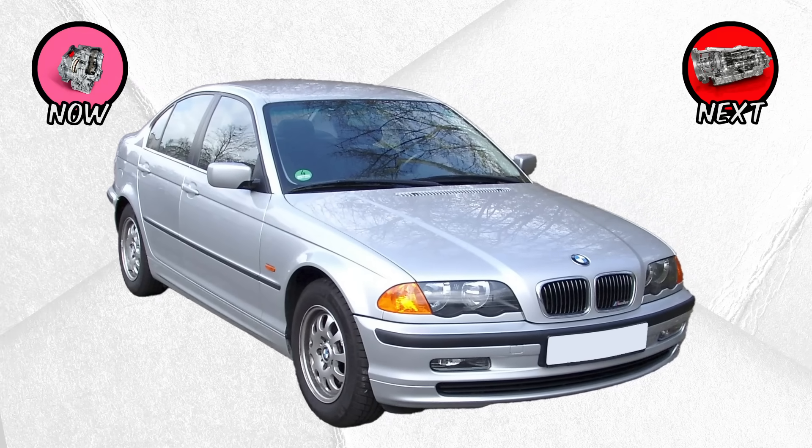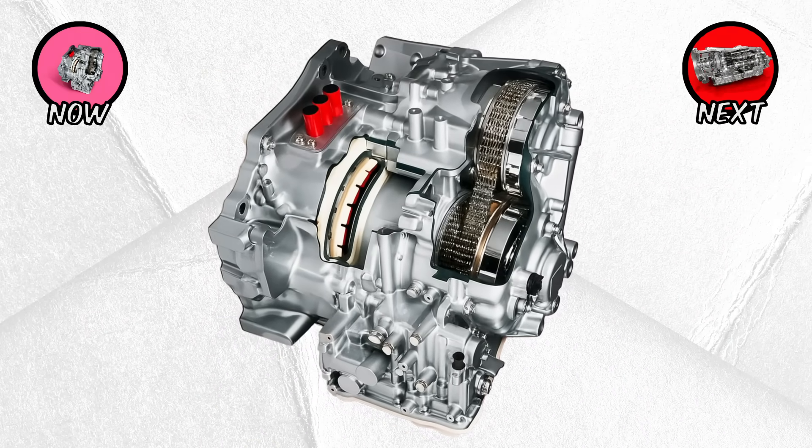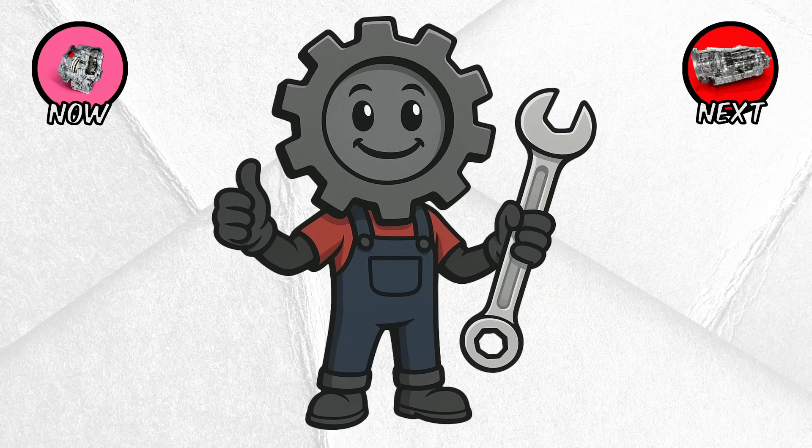Reliability has also been a mixed bag, with some early designs prone to premature wear. Still, CVTs dominate the economy car segment because they do exactly what they were designed for: save fuel and make driving effortless.